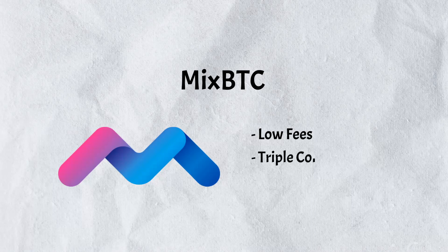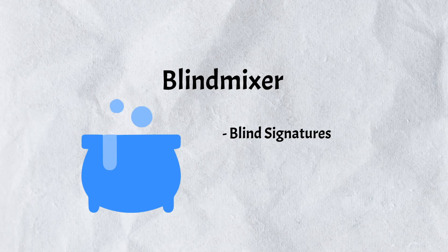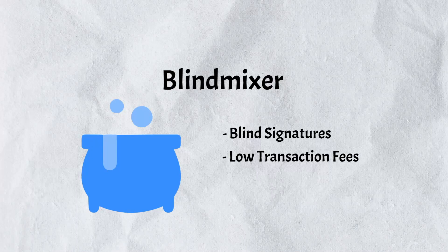MixBTC is an anonymous Bitcoin mixer that imposes a low fee, supports SegWit addresses, and requires three confirmations for transactions. It offers a user-friendly slider-based interface and has been praised for its reliability. Blind Mixer is a mixer and wallet that uses blind signatures to keep transactions untraceable, supports SegWit natively, and employs in-house coin selection algorithms for batch transactions.